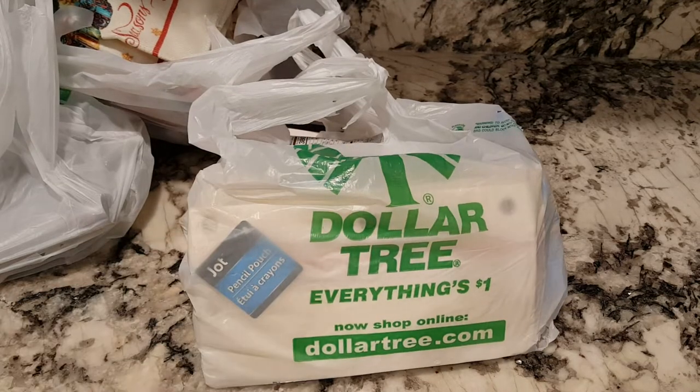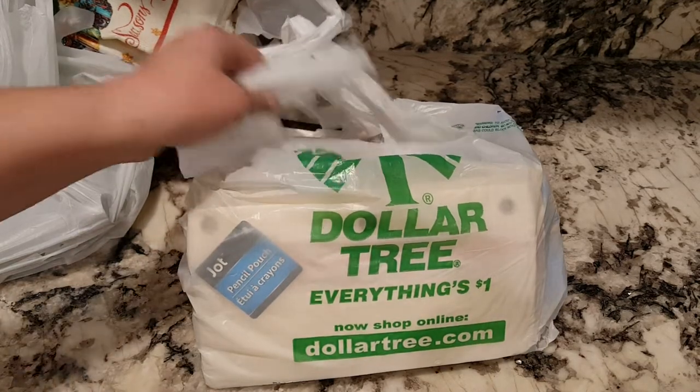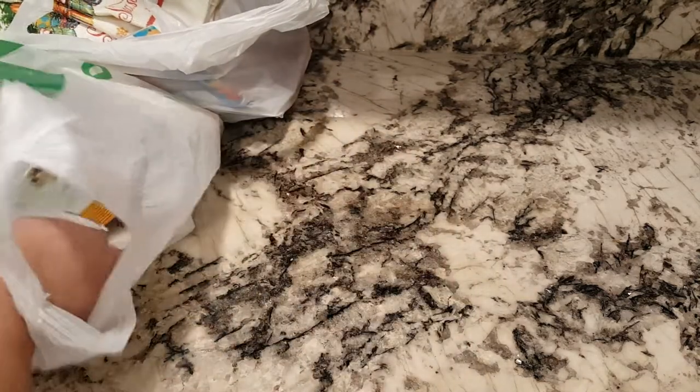Hey guys, I have been to Dollar Tree and I have a Dollar Tree haul. I've got just a bunch of crazy stuff, so let's see what I got.